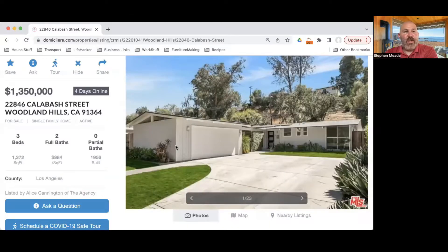If you're thinking what is he famous for — maybe you've seen in Palm Springs — all of the butterfly roof houses that you see are William Kreisel designs. Here is the home this week: it is 22846 Calabash Street in Woodland Hills, just under 1,400 square feet, built in 1956. It's on a pretty good size lot, around 8,000 square feet, three bedrooms, two baths.